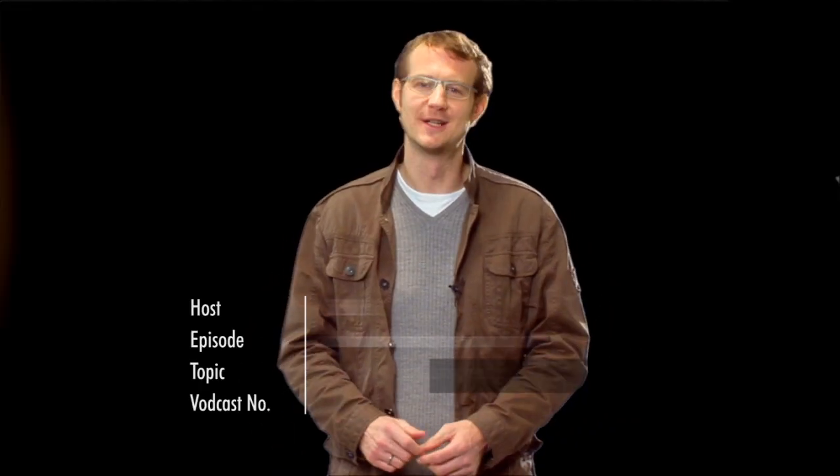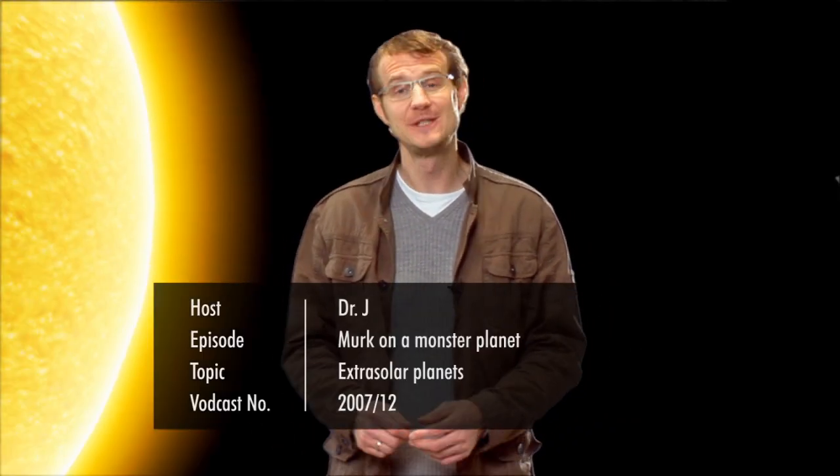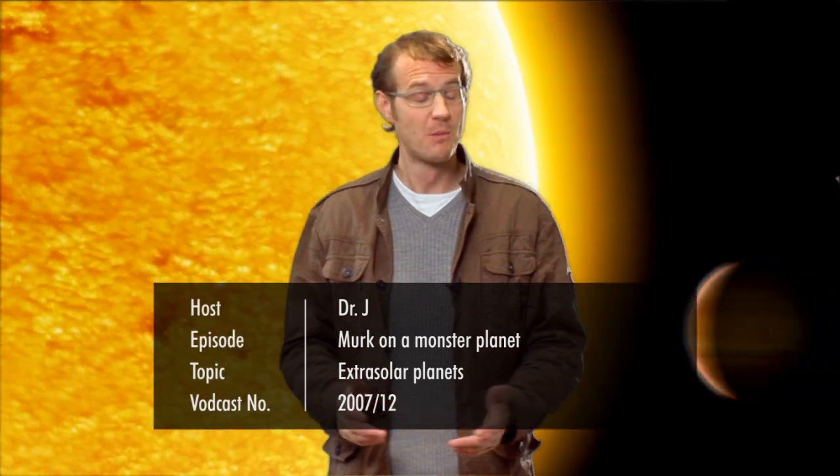Hello and welcome to the Hubblecast. Over the last 15 years, astronomers have discovered more than 270 planets around other stars. A burning question is naturally, what are these so-called extrasolar planets like? Well, most of them are actually giant, gaseous worlds, several times the size of Jupiter.